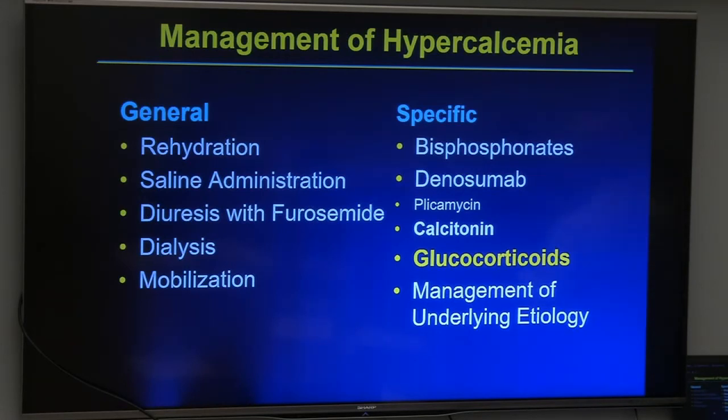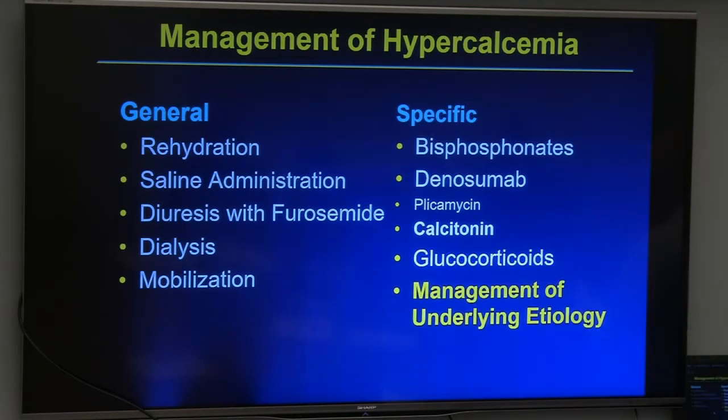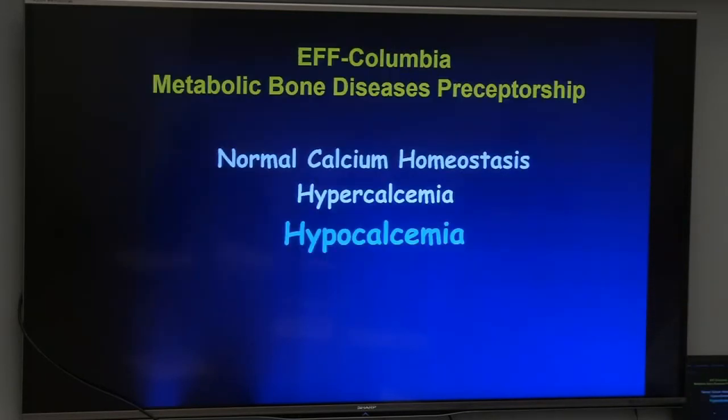Glucocorticoids are helpful in vitamin D-related hypercalcemia, certain myelomas, and some breast cancers — when you know the etiology is one of those. All of this treatment is palliative; if you can address the underlying problem, that's what you ultimately want. Many of these patients are end-stage, with no definitive therapeutic plan for the underlying cause, so how aggressively you manage the hypercalcemia should be influenced by the overall plan for the patient — a judgment made by the managing team.